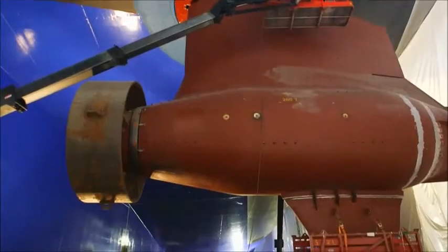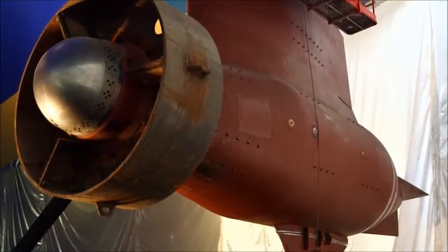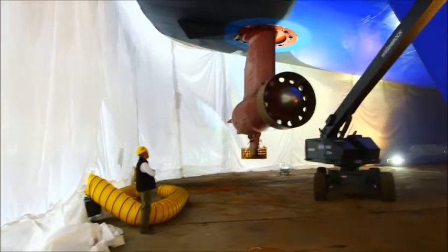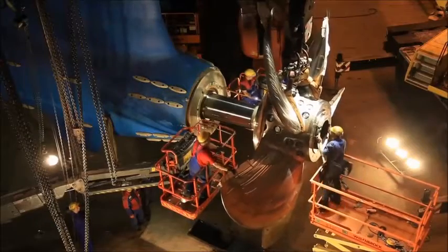Before the actual propellers are mounted on the Azapods, the ship has what's called zero-thrust propellers, which basically don't create any thrust when they spin. That allows the ship to test the Azapods and the engines while the ship is still inside the hull. Then they go ahead and put on the actual propellers.